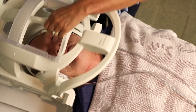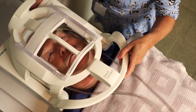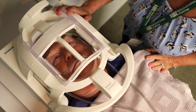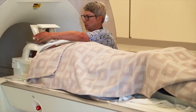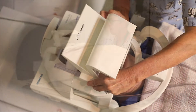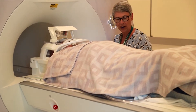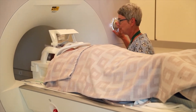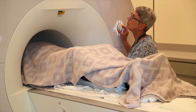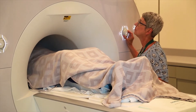Next, we'll put something over your head that looks kind of like a helmet. It doesn't touch you, but it's an important part of getting detailed images of your brain. We'll also attach a mirror to it so you can see your movie or task during your MRI. We will check one last time that you can hear us and see the computer screen clearly. When you're ready, we will slide you slowly into the scanner, and then we can begin collecting images.